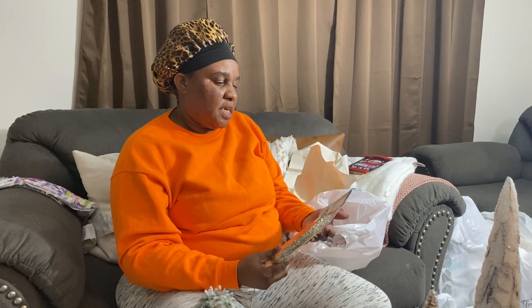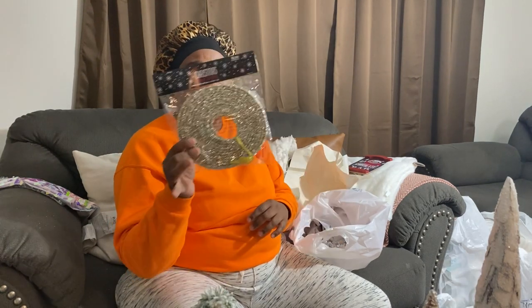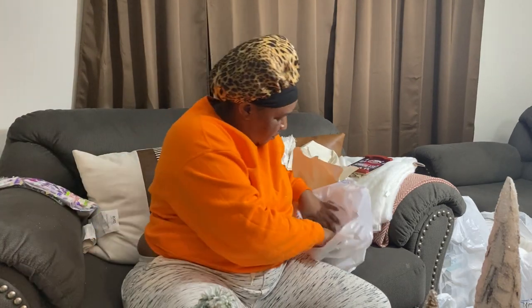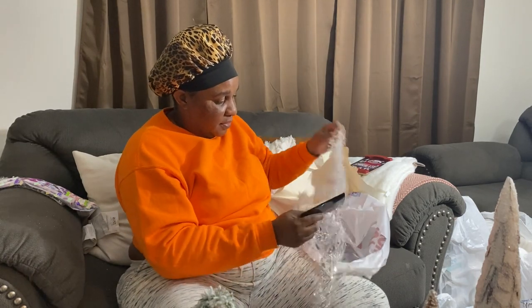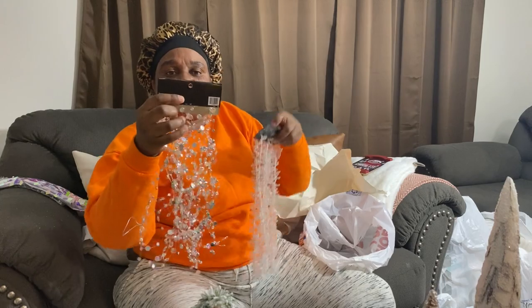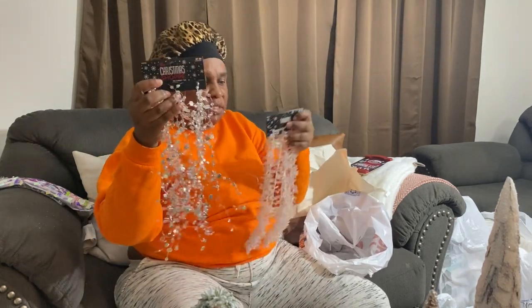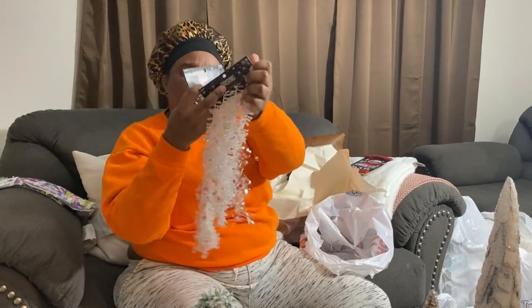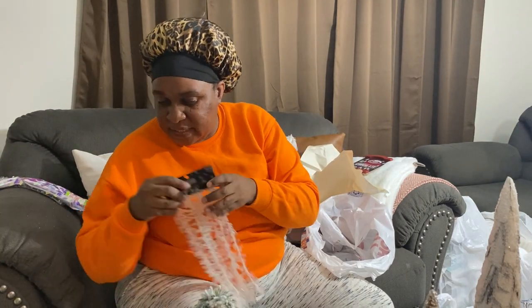This is from Hobby Lobby and it was six dollars, so I got it for three. These are garlands I'm going to be using upstairs — this one is eight dollars and this one is eight dollars as well.